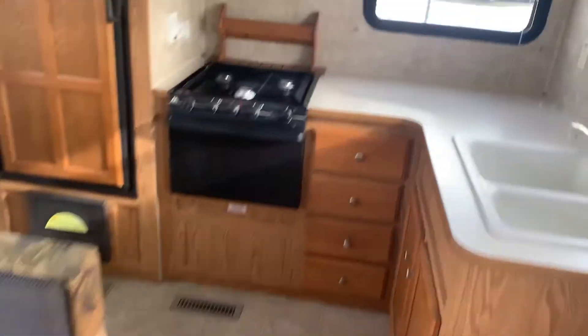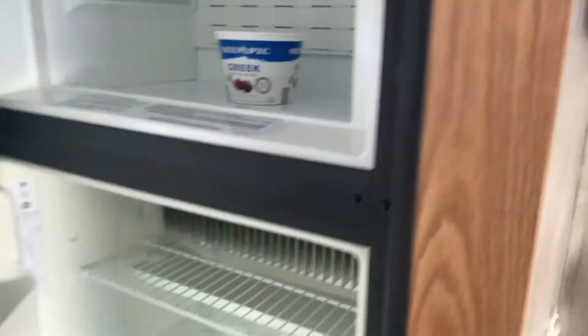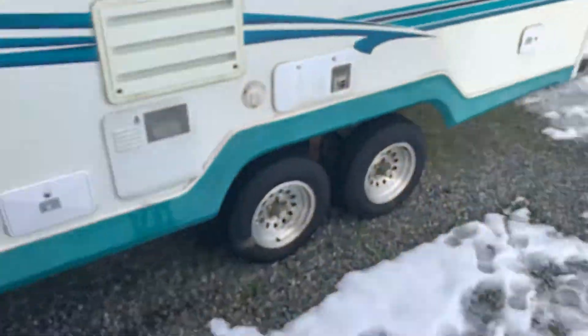If you want to have a look, call Tanya at Beatus RV: 250-886-6589. Set up an appointment to come view one of our recreational vehicles. Thanks for watching!